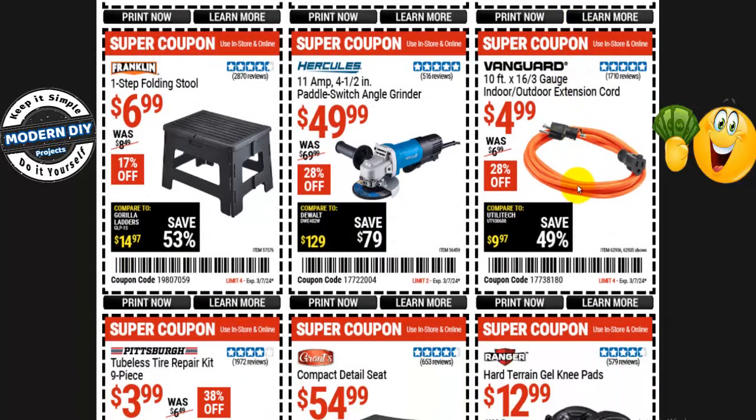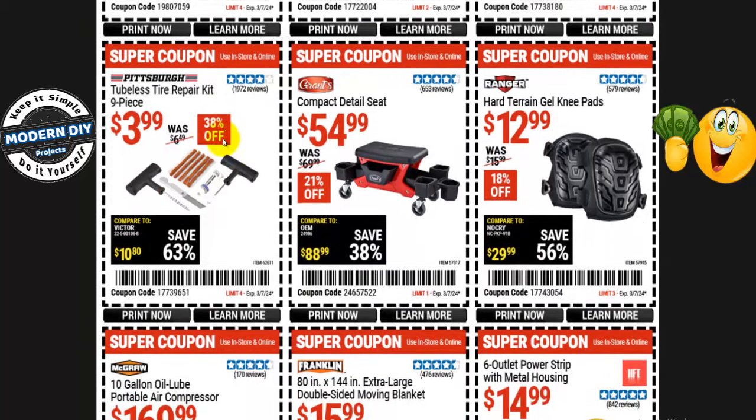From Vanguard, a 10-foot 16/3 gauge indoor/outdoor extension cord is $5, normally $7 — 28% off. From Hercules, a paddle switch angle grinder — 11-amp 4.5-inch — is $50, normally $70 — 28% off. And a one-step folding stool from Franklin is $7, normally $8.50 — 17% off.